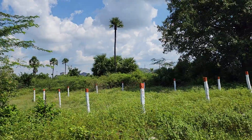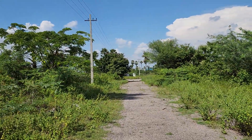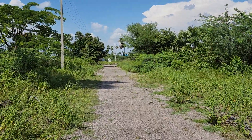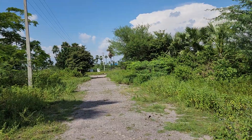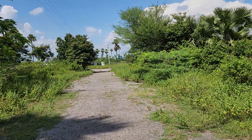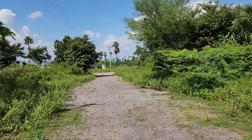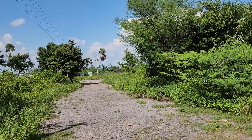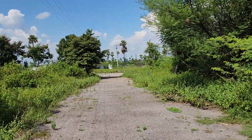240 square yard, 36 by 60 sizes, 40 feet road, west facing, left side main road, HMD layout, 240 square yard. Price: 14,000 per yard.